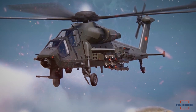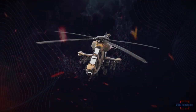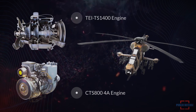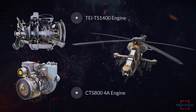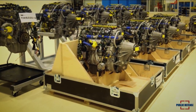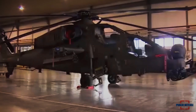The upgraded ATAK helicopter is in line to be delivered to Pakistan, provided Turkey develops a locally made engine or the US allows the export of the CTS-804A engine. Turkey was supposed to design a new engine for Pakistan's 30 aircraft this year. The latest upgrade could make Islamabad want to wait a little longer to receive the helicopters.